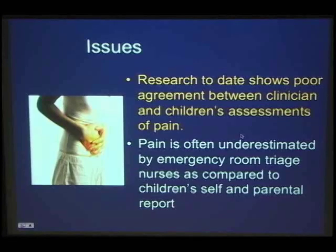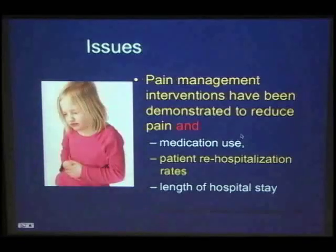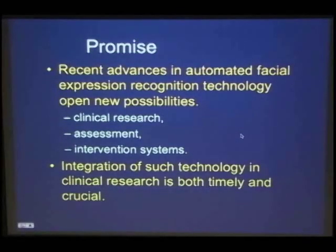We want to find something with consistent agreement. The reasons are clear: good pain management makes patients happier, medication use goes down, and hospital stay length goes down. The promise is that, because of recent advances in automated facial expression recognition, we can use this technology for clinical research, assessment, and intervention systems. It's high time — five years ago there weren't many systems besides ours for doing this, but now there's a whole bunch of them.